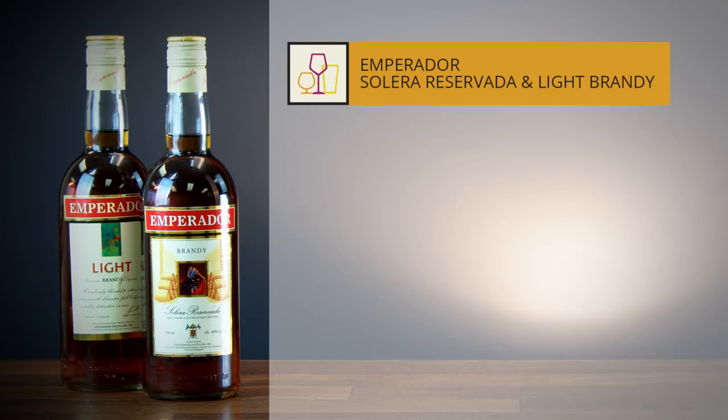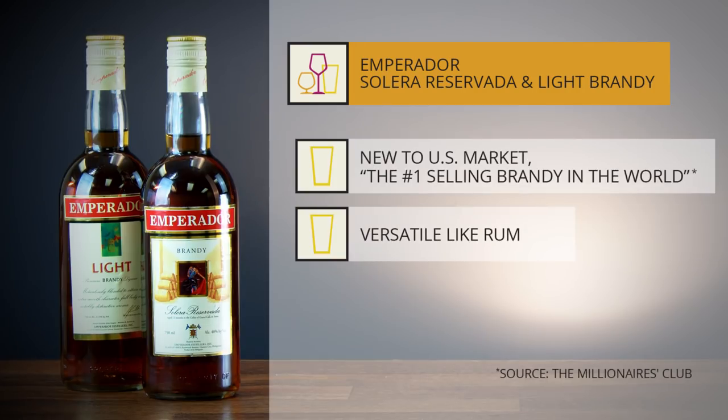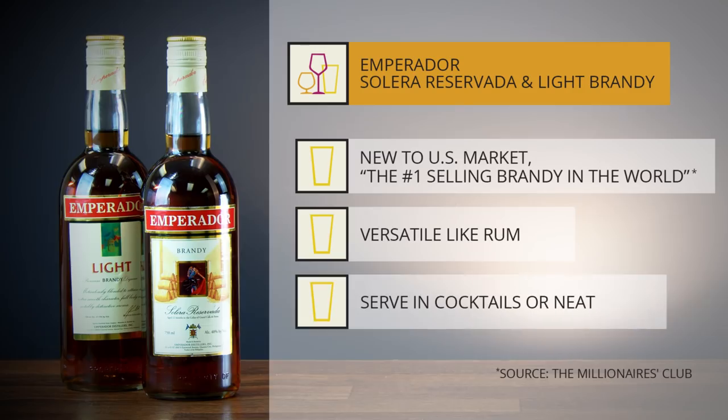These are both very interesting new brandies, brand new to the US market. They are very flexible and versatile — they kind of work like a rum, so you can think lighter and more flavorful, fun cocktails, or you can sip them neat. They are the Imperador Solera and the Imperador Light. Cheers.